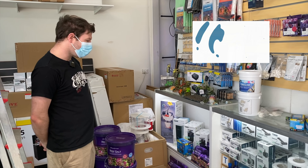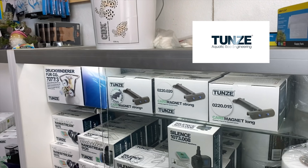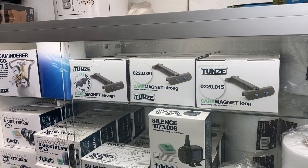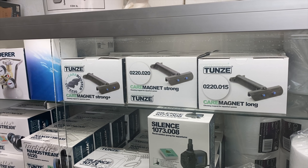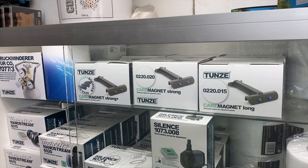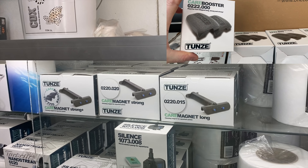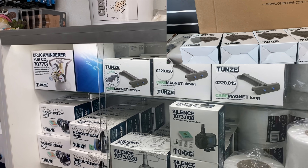We've got most of our Tunze range in this week. We've still got a few boxes coming next week, but we've got the little return pumps, all the care magnets. The magnets have a little stainless blade attachment on the front, so you can run either the stainless or the plastic blade. And they're all coming now free with the booster, which is to make them float. The ones that don't have that on the box get the float attachment thrown in for free — which is a nice little touch.